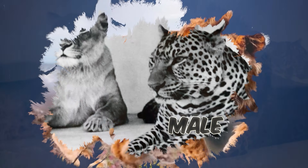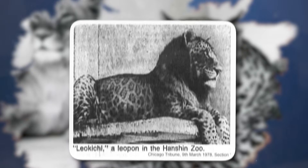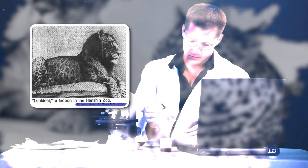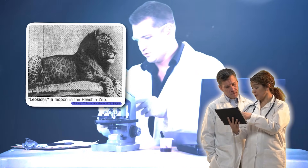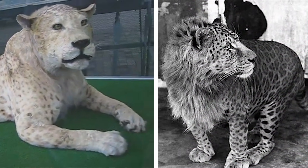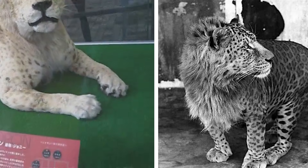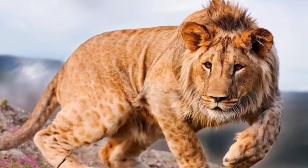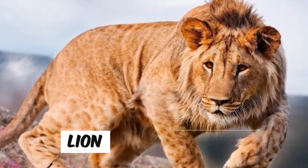Born from a male leopard and a female lion, Leopons first captivated the world in the early 20th century when zoologists began experimenting with big cat hybrids. The result was an animal with a striking appearance — a dense mane framing a face marked with intricate leopard-like rosettes, set against a robust body that combines the muscularity of a lion with the agility of a leopard.